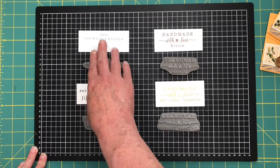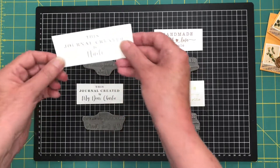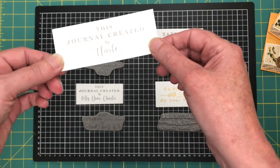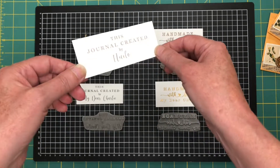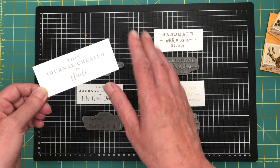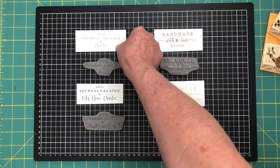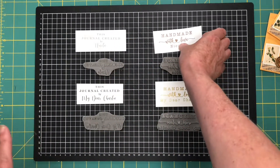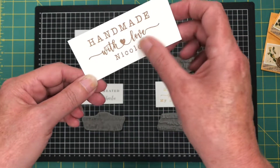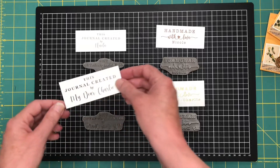You get a 'this journal created by' and a 'handmade with love.' They stamp really beautifully. I've stamped them all in different colored inks just to show you they come up nice and clear. This one is stamped in a pale grey — they're fine inks that I've used for these, and that's one of my favorite inks to use because they give a really nice crisp finish. Then there's the 'handmade with love Nicole' done in vintage sepia, I think it's called.